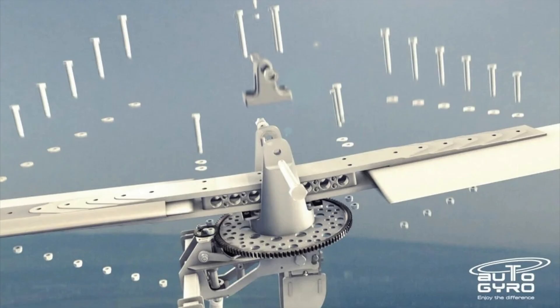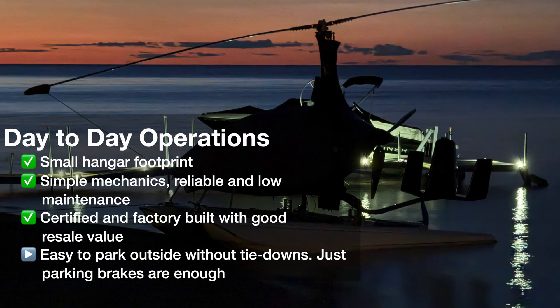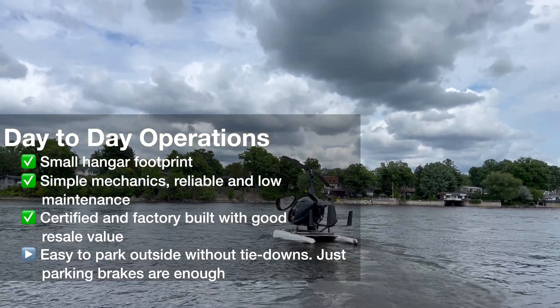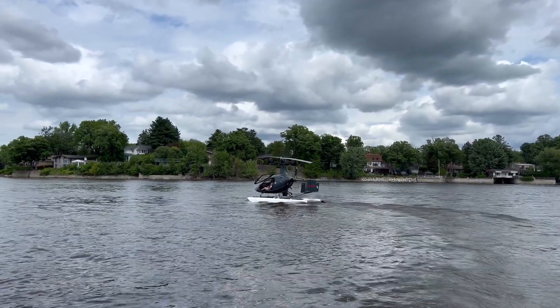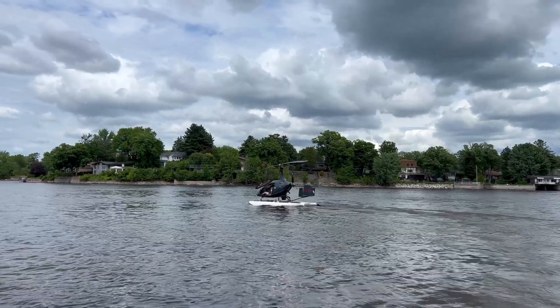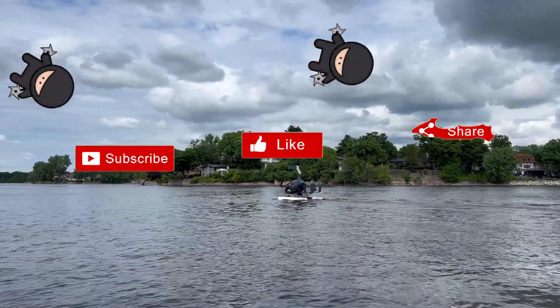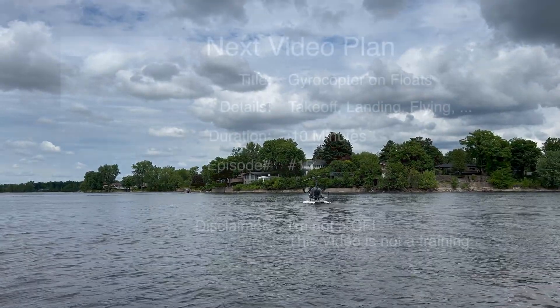Everything is exposed so visual inspection is easy. Last thing: it's really simple to park outside — no need for tie-down, just the parking brake. Here's a picture to introduce my next video, which is going to be all about float operation: how to take off and land on water, and the day-to-day life of a gyro on floats. Half of the questions I got were about the floats, so that's coming up as my next video. Subscribe if you're interested — thanks for watching, have a great day!